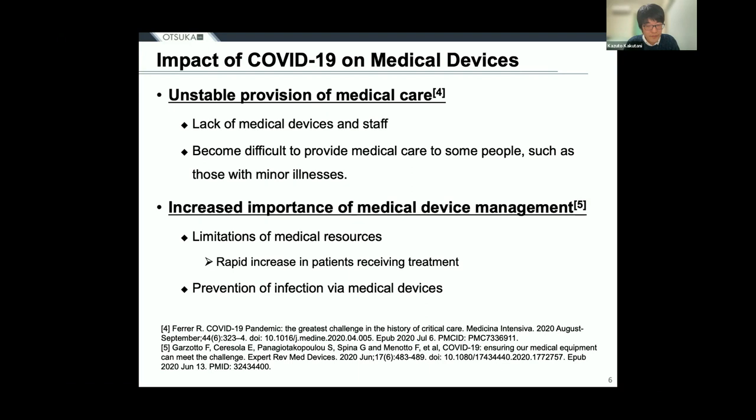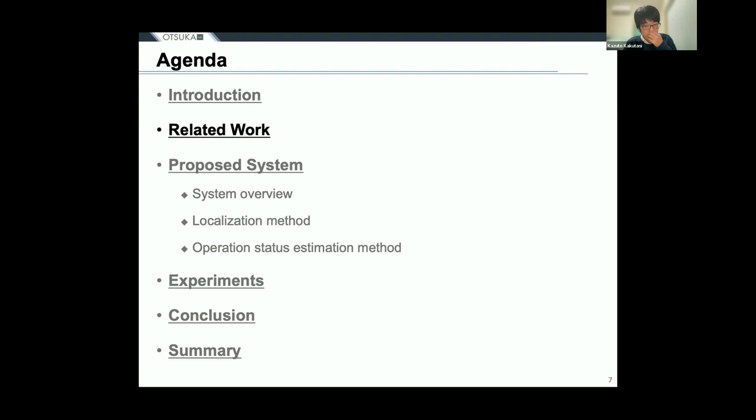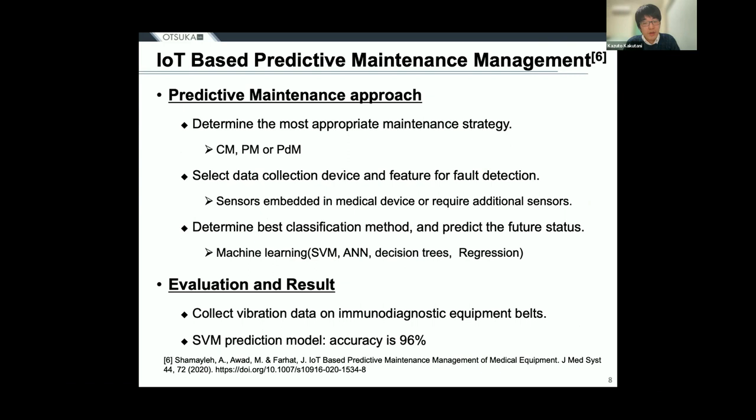Currently, research is being conducted to obtain the location of medical devices and their operating status in order to optimize the use and flexibility of medical resources. In a study on medical device management, Mr. Shamira conducted a study on IoT-based preventive maintenance management.